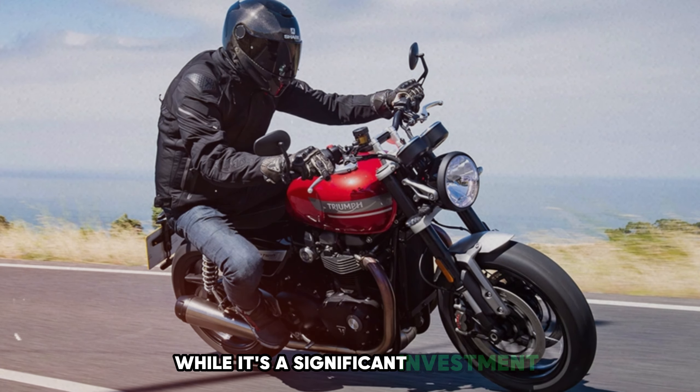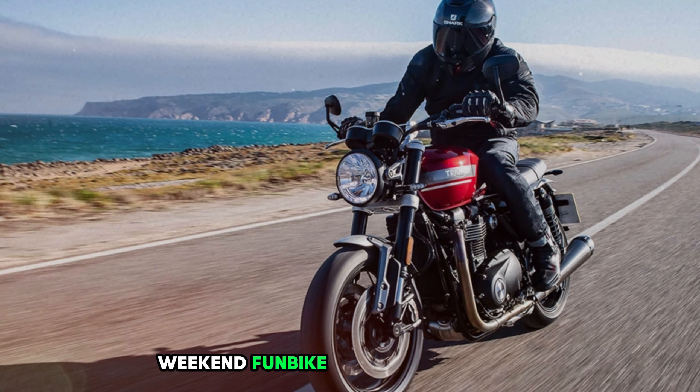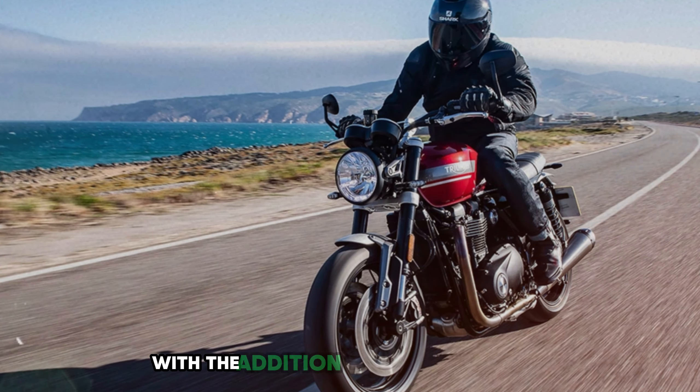While it's a significant investment, the Triumph Speed Twin 1200 provides a unique riding experience that can serve as a daily commuter, weekend fun bike, or even a light tourer with the addition of some accessories.